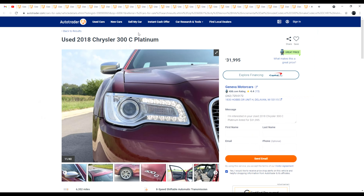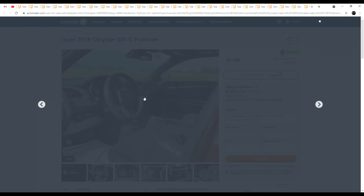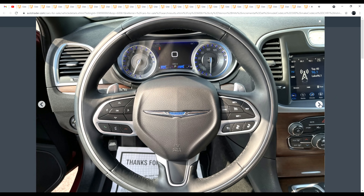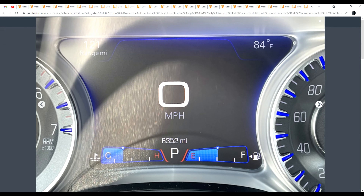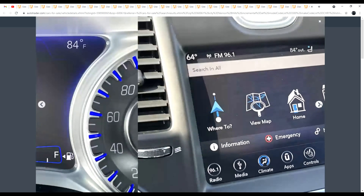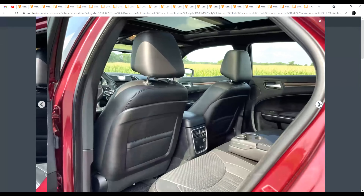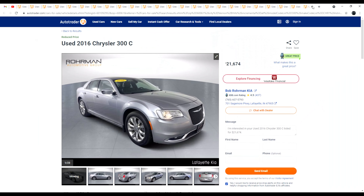Here's a 300C Platinum as well — beefy steering wheel again, love those gauges and the little screen in the middle. I did have a Chrysler 200 phase but that kind of phased away. The wood on the interior is gorgeous, and I would love to have the 300C. Let's see how many of you think I should get it.